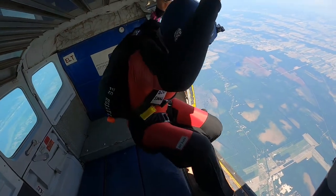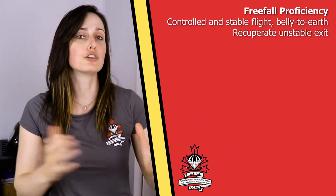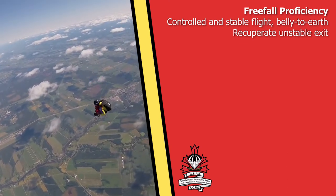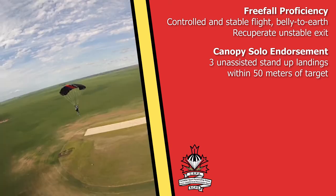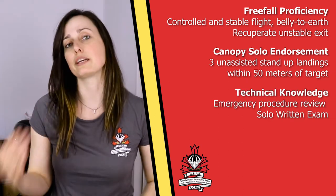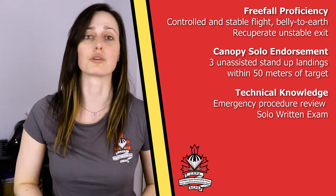This certificate is recognized nationally but not internationally, meaning that officially you are only recognized as Solo Certified in Canada. As you go through your progression, you will have to develop the skills and demonstrate that you can exit the plane stable, do certain maneuvers in the sky like 360 turns, and be able to deploy safely at the right altitude. You'll also have to demonstrate your abilities under the canopy, conduct a good landing pattern, and land safely. You will learn about malfunctions and emergency procedures, and you'll have to pass a theoretical exam.